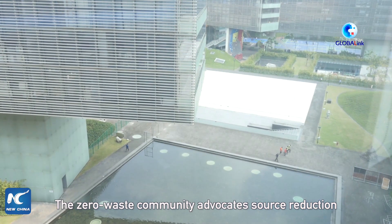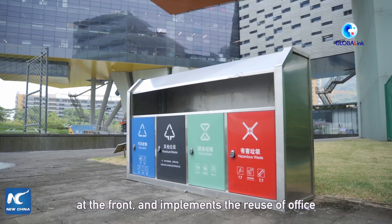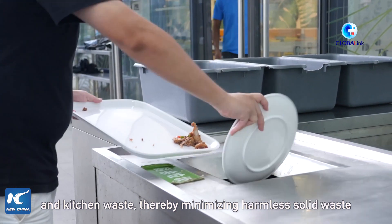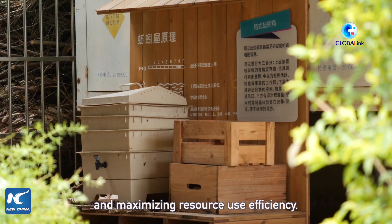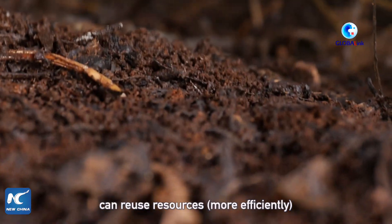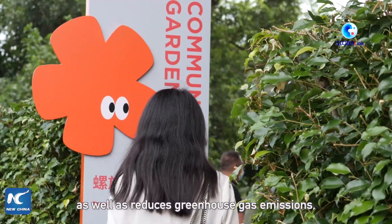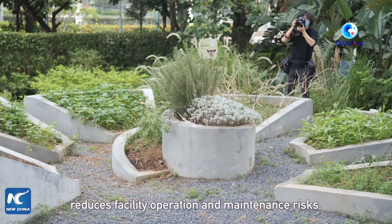The zero waste community advocates resource reduction at the front and implements the reuse of office and kitchen waste, thereby minimising harmless solid waste and maximising resource use efficiency. Zero waste is more environmentally friendly, can reduce resource consumption, and also helps to convert waste into additional income, as well as reduce greenhouse gas emissions and facility operation costs.